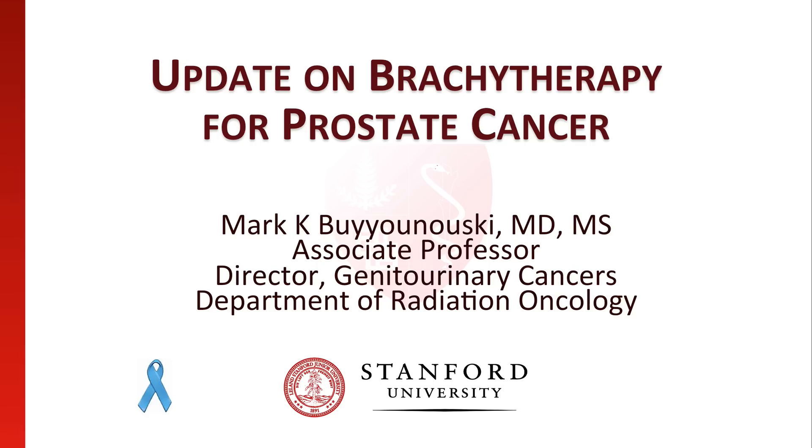Hello, my name is Mark Boyanowski. I'm a radiation oncologist at Stanford Cancer Center and I specialize in the treatment of prostate cancer. In this video, I will be discussing prostate brachytherapy, particularly as a boost to external beam treatment for the treatment of prostate cancer.